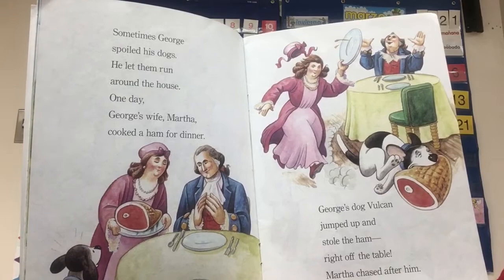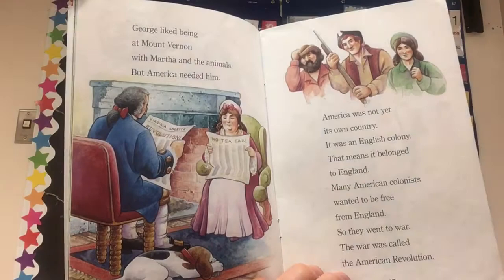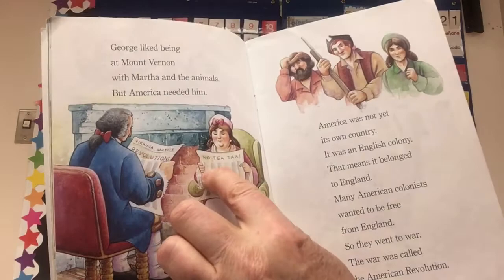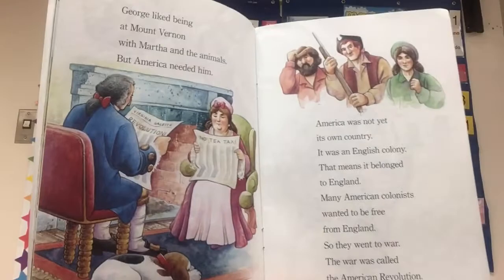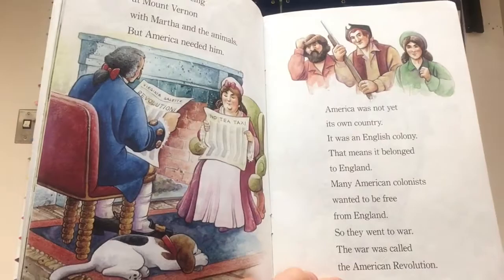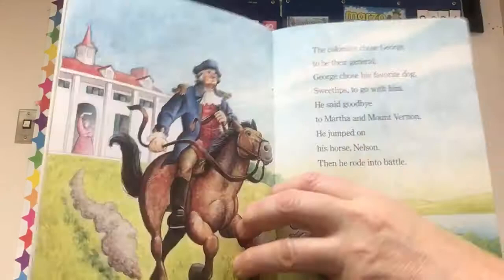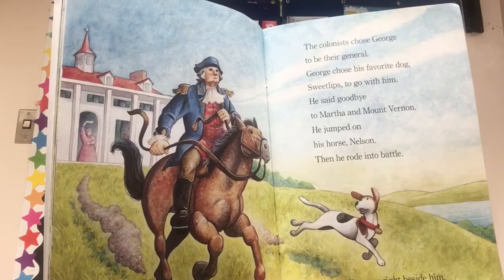George liked being at Mount Vernon with Martha and the animals, but America needed him. There's George and Martha reading the newspaper — this one says 'no tea tax' and this one says 'Revolution.' It's called the Virginia Gazette. America was not yet its own country — it was an English colony, meaning it belonged to England. Many American colonists wanted to be free from England, so they went to war. The war was called the American Revolution. The colonists chose George to be their general. George chose his favorite dog, Sweet Lips, to go with him. He said goodbye to Martha and Mount Vernon, jumped on his horse Nelson, and rode into battle.